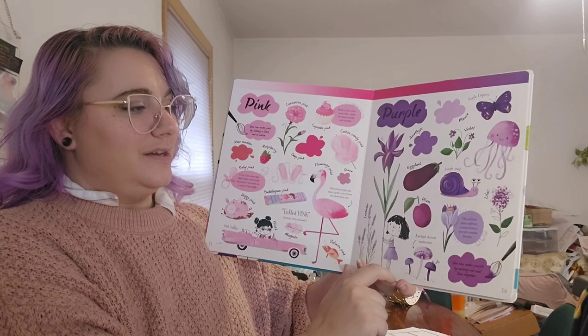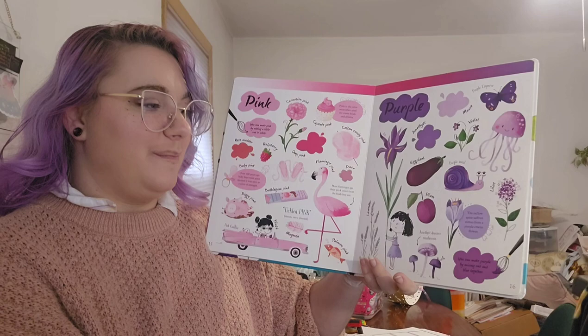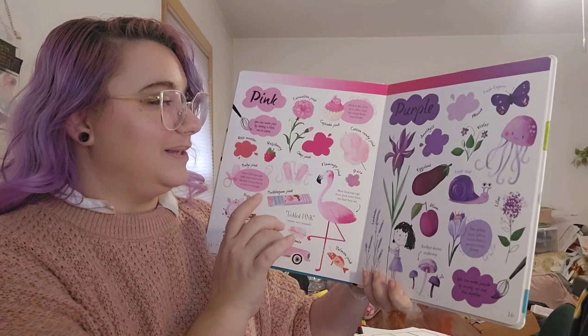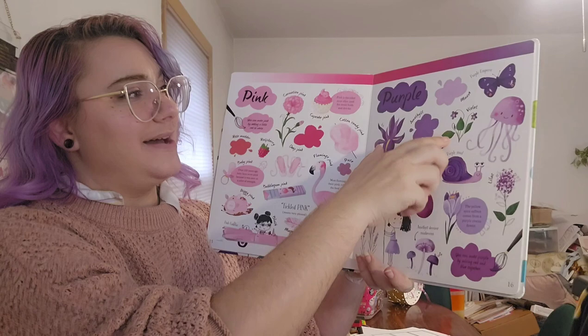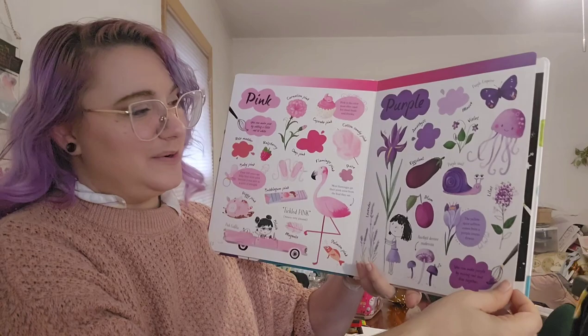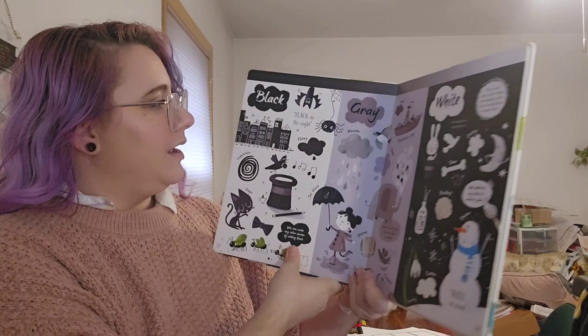Here we have purple. The yellow spice saffron comes from purple crocus flowers. You can make purple by mixing red and blue together. I really like light blue and pink together to get a very happy bright purple. Lavender, amethyst, deceiver mushrooms, plum, eggplant, iris, violets, and purple emperor butterflies. Purple is so beautiful — look at those lovely lilacs.